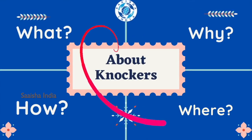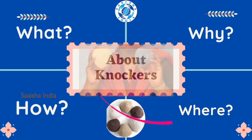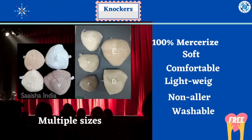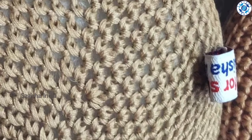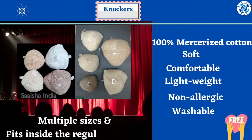These two products which you see in my hand are called knockers. Knockers are false breast prostheses to be used as a replacement or substitute after one or more breasts are removed for people suffering from breast cancer. These knockers are made out of 100% mercerized cotton — they are soft, comfortable, lightweight, non-allergic, and washable. They are available in multiple sizes; as per your bra size, you can choose what fits you.